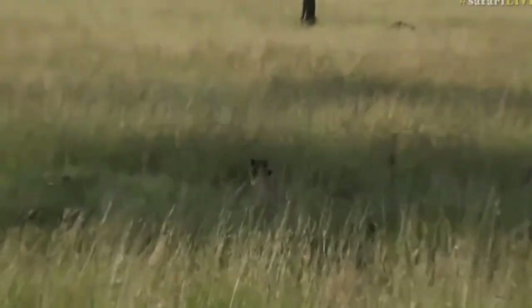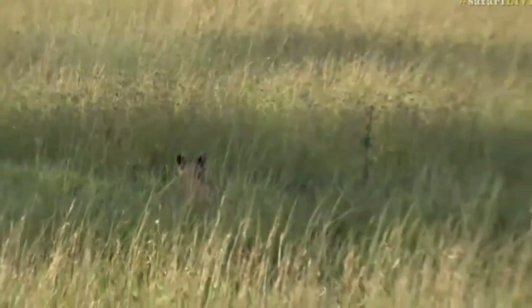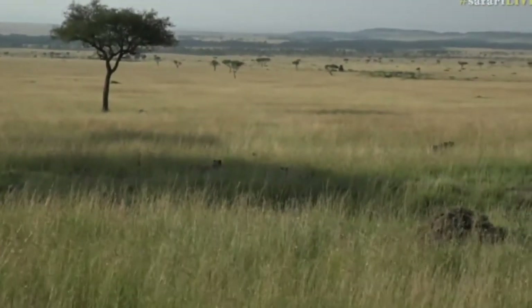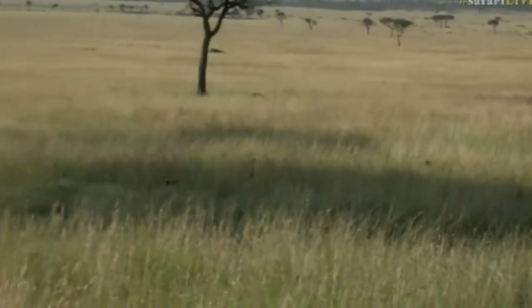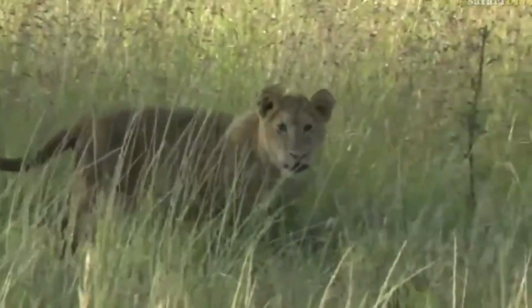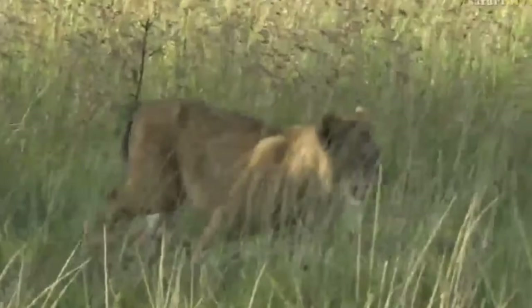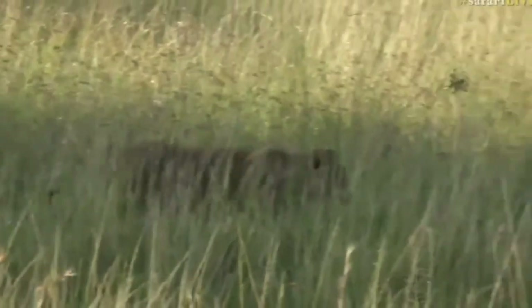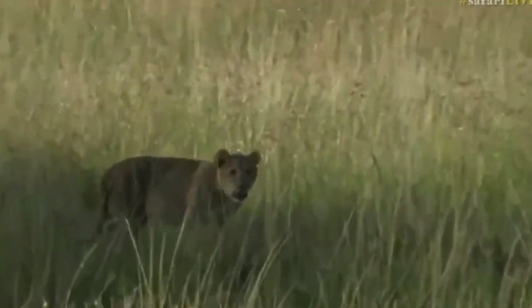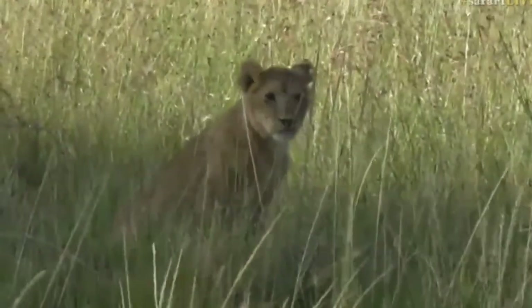There's more cubs! They just keep coming out of the grass — there's four now! Isn't this awesome? How absolutely wonderful — two properly little ones, about to be mauled by an older cousin or sibling. This is so cool. I really like this pride, particularly because I really like this area. It does make them quite difficult to find sometimes because of the length of the grass, but when you do find them it is just truly so worthwhile.